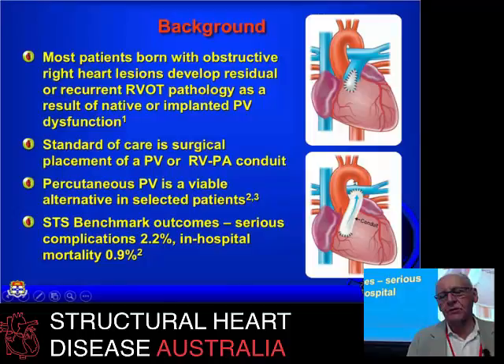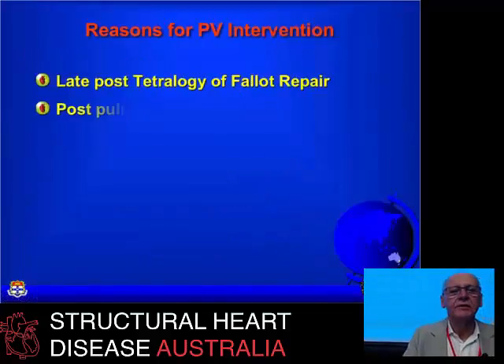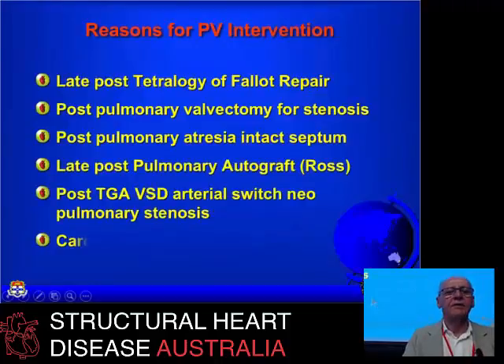The other group are people who've got lesions like truncus arteriosus or pulmonary atresia with VSD, where there's no connection between the heart and the pulmonary arteries and they have an actual conduit going from the right ventricle to the pulmonary artery. Those people end up needing something done to replace the pulmonary valve, rehabilitate the system, relieve obstructions, and fix branch pulmonary artery obstructions.